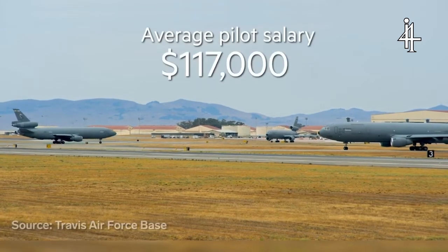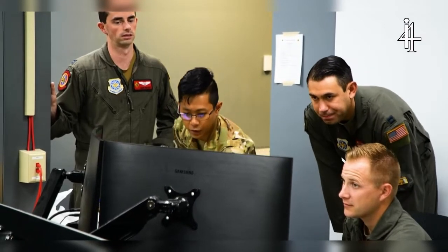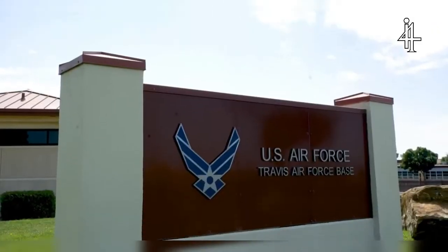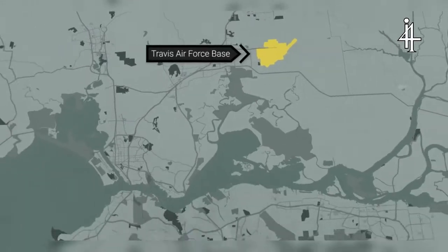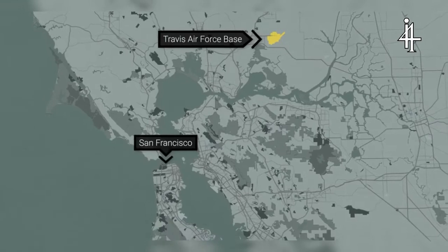The average salary of a C-17 pilot stationed at Travis Air Force Base is around $117,000, and the typical tour is about three years. Training happens here at Travis Air Force Base in Fairfield, California, one hour northeast of San Francisco.